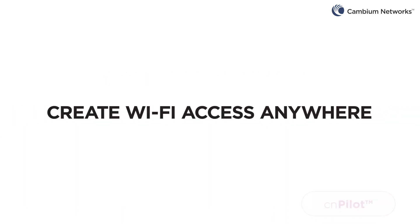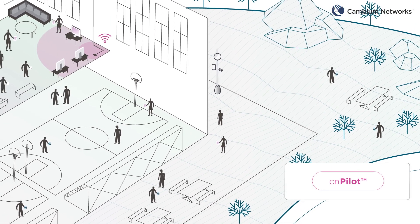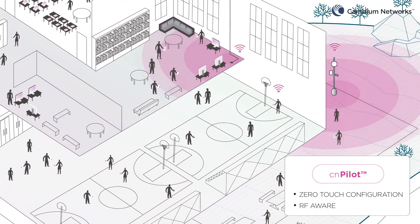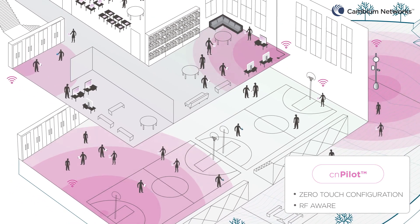Create Wi-Fi access anywhere. Ensure maximum uptime without the hassle of dispatching technicians. Zero-touch configuration and RF-aware network features optimize Wi-Fi in every room and every corner of the campus to support every student, teacher, and administrator's device.